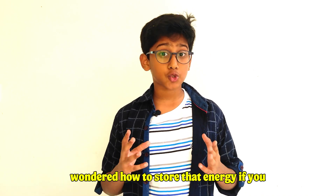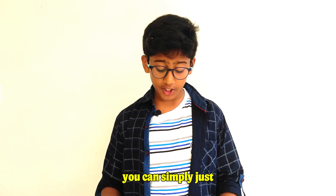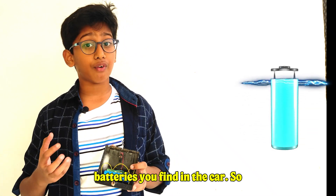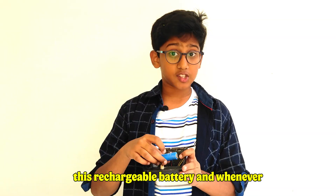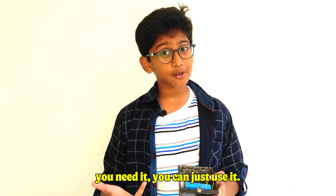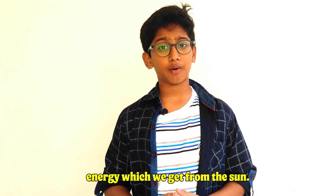Now have you ever wondered how to store that energy if you do not want to use it immediately? Well, you can simply use a rechargeable battery, or the batteries you find in a car. The sunlight which travels through the solar panel gets converted into electrical energy, which will pass through this rechargeable battery, and whenever you need it you can just use it. Now you know how to store the electrical energy we get from the Sun.